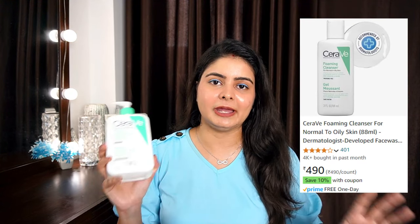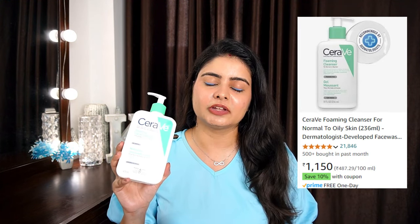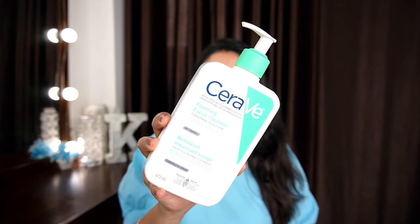Finally, the biggest face wash I own — it's so large it feels like a body wash, but it is a face wash. With CeraVe, you get more value because the MRP versus quantity on the large product is much better. This is actually for both face and body — if you have body acne, you can use it as a body wash too. This is the CeraVe Foaming Facial Cleanser for Normal to Oily Skin. It's not specifically labeled for acne-prone skin, so I use it during times when my acne isn't too bad — it gently cleanses without being too active.